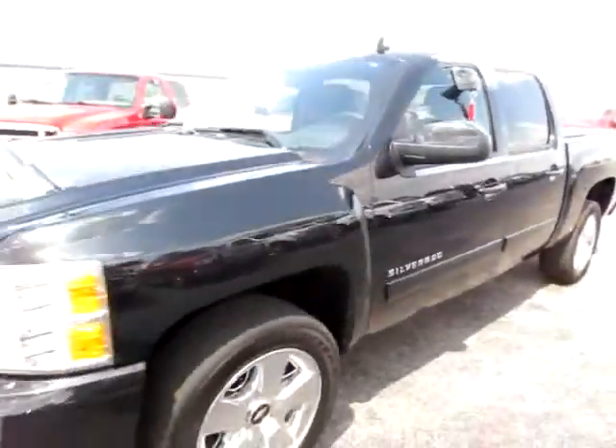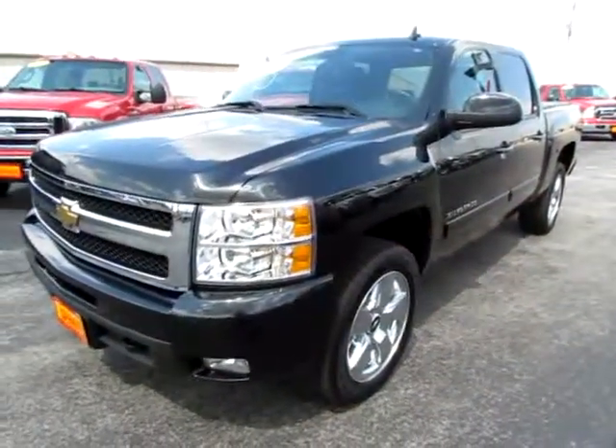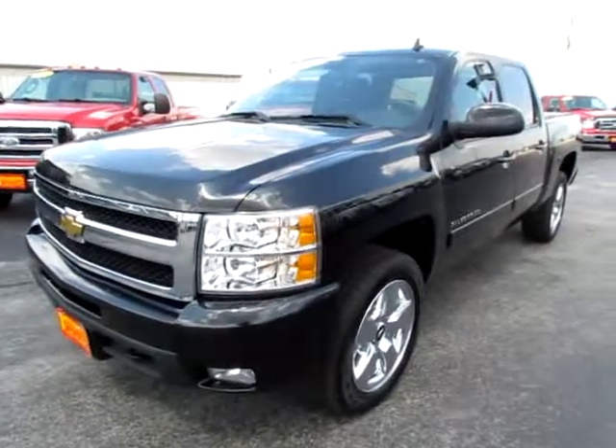Traction controls. Power pedals. OnStar capability. Go to 419cars.com, or if you're already there, just call us and we'll help you schedule a test drive for this 2010 Chevy Silverado.